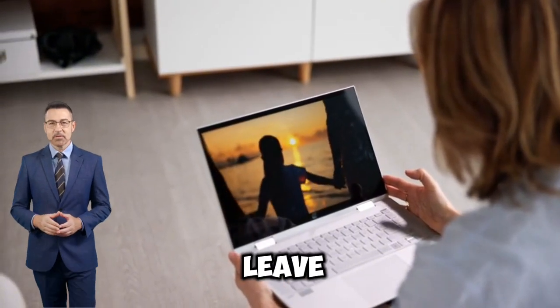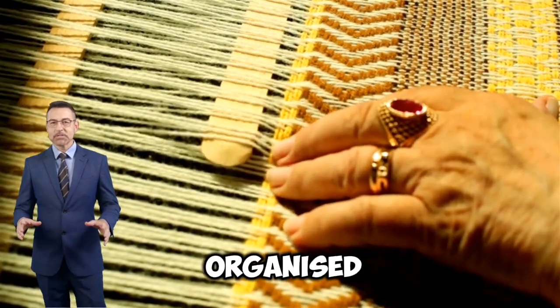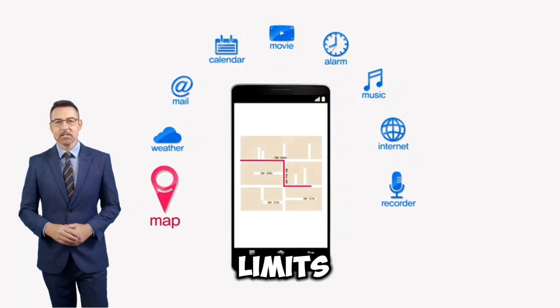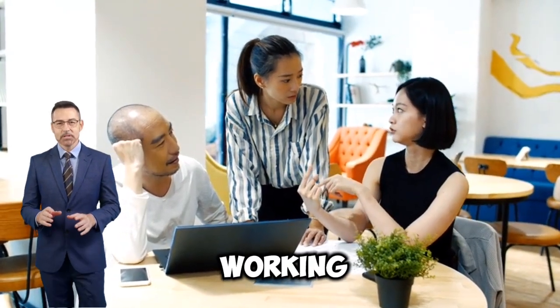First, there is Todoist, which allows you to create an organized to-do list. With a simple yet functional interface, you can add tasks, set time limits, and even set priorities. In addition, collaboration features make it ideal for working in teams.